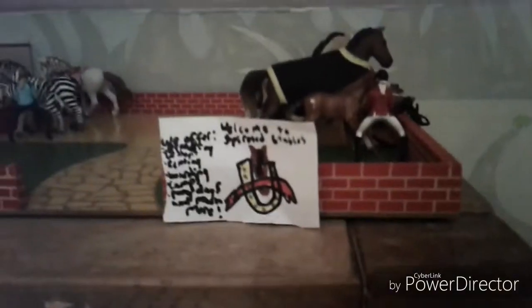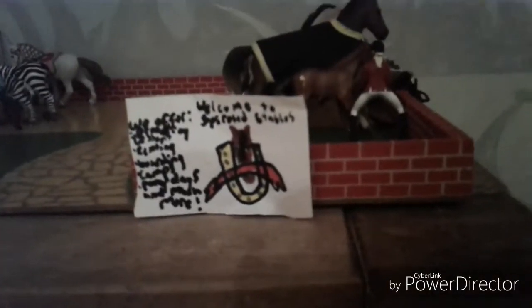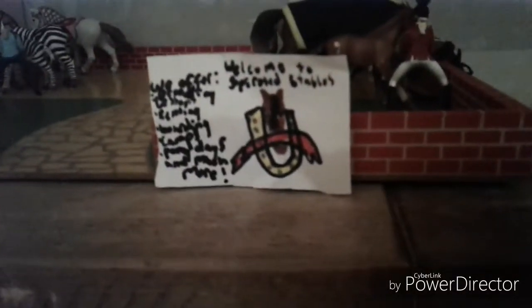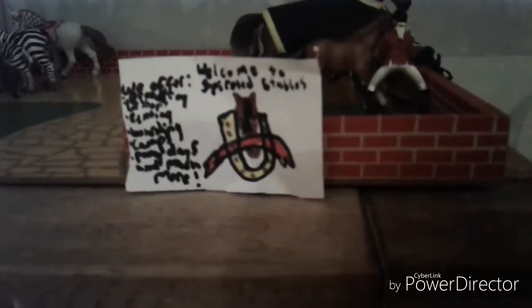Hi guys, it is Slyke Lover here and today I'm doing a barn tour, but there will be an update in February probably because it's my birthday soon. So we come to the entrance — this is just the entrance so that you can see the sign. It says 'Welcome to Spirited Stables' — we offer riding lessons, renting, boarding, camps, ponies, and much more.